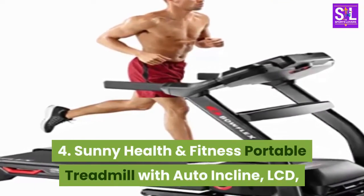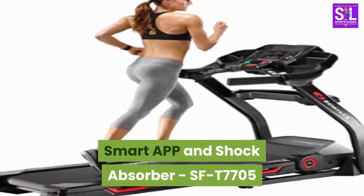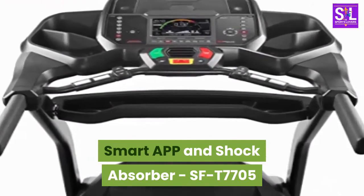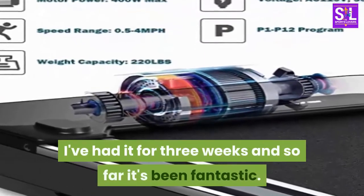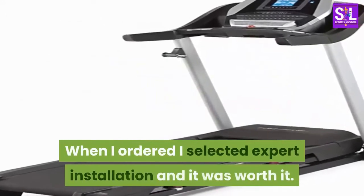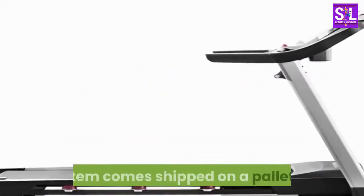4. Sunny Health & Fitness Portable Treadmill with Auto Incline, LCD, Smart App and Shock Absorber, SF-T7705. I was concerned about the negative reviews prior to ordering, but it seemed like it would be worth a try. I've had it for three weeks and so far it's been fantastic. When I ordered I selected Expert Installation and it was worth it. Item comes shipped on a pallet.